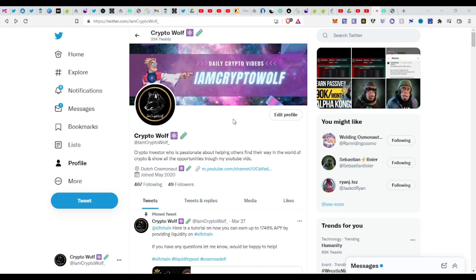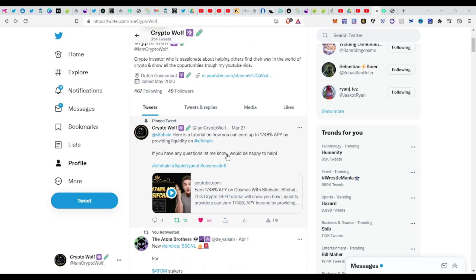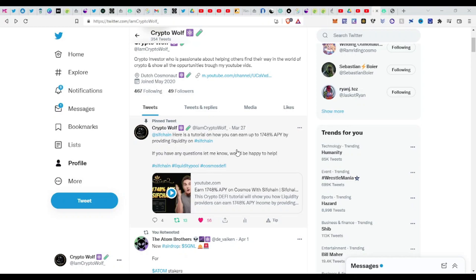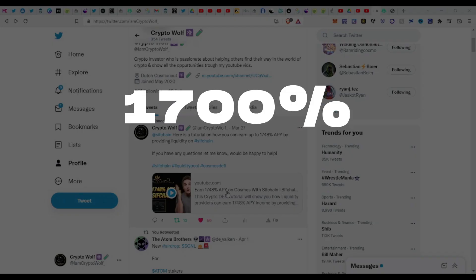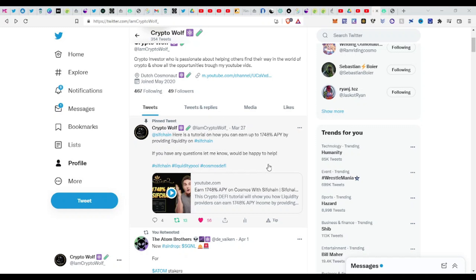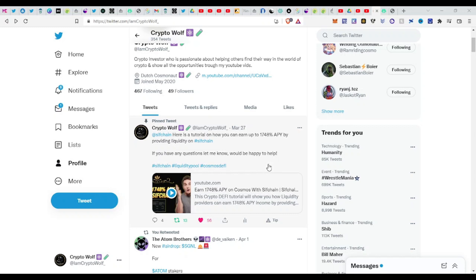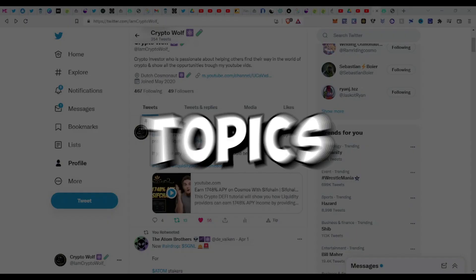Today we are doing an update video on Sifchain. As you could see, before March 27th I made a video about Sifchain — if you didn't watch it, go watch it now. You can earn up to 1700% APY, so don't miss out on this opportunity, especially because Sifchain is at 90% of its all-time high. If it goes back to its all-time high, it's a 10x from here.